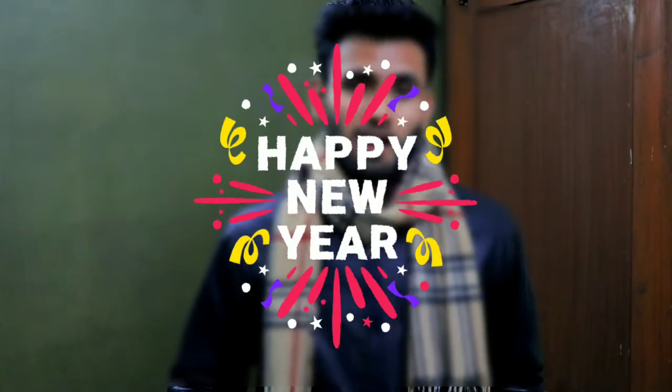So guys, this video is just about that. The new year is coming — Happy New Year to all of you guys, and hopefully your new year is great. Make sure that you have subscribed to my channel and also hit that like button. We'll see you in the next video. Until then, peace!